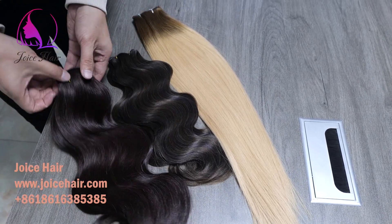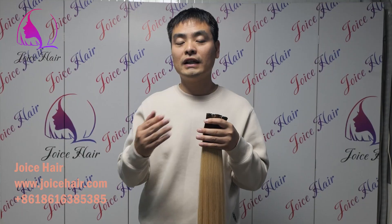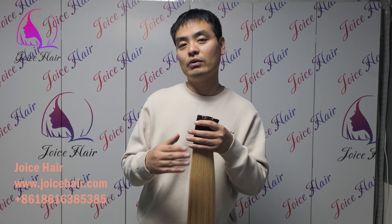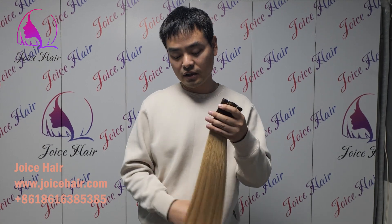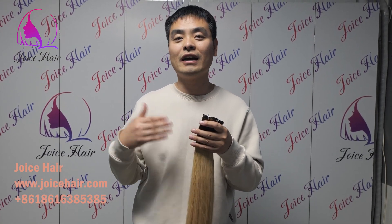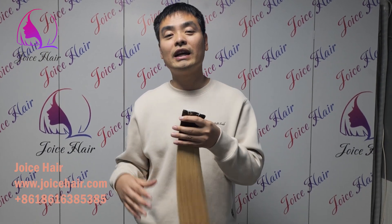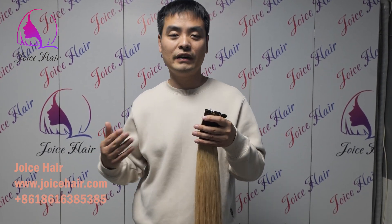Hello everyone, welcome to my channel. This is Anthony from Joy Hair. A lot of clients see our hair displayed and think all our hair is silky straight, asking whether we have wavy hair or whether our straight hair can blend with wavy hair.